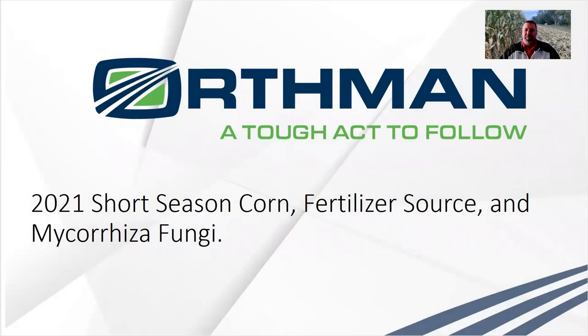Hi, Mick Godekin here with Orthman Manufacturing. I'm back again with another segment of what happened on the Orthman Research Farm in 2021. Today I want to talk to you specifically about three trials that we did at the research farm: the short season corn trial, the fertilizer source liquid versus dry trial, and the mycorrhizal fungi trial. Some interesting results and ways to combine these three trials to talk about what we learned at the farm in 2021.